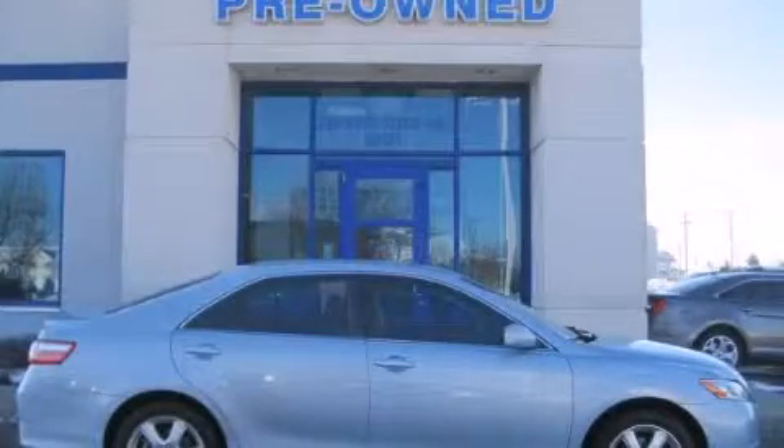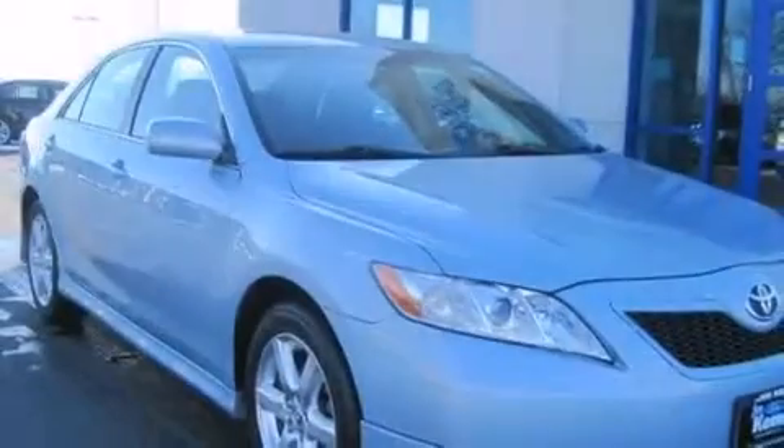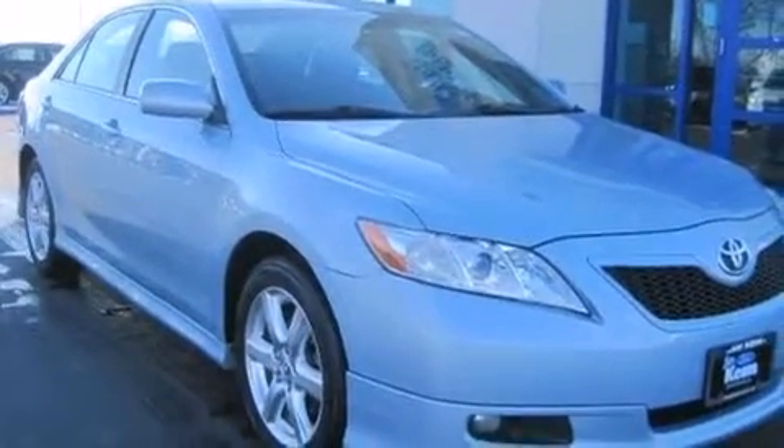This is a 2007 Toyota Camry. This four-door sedan has an automatic transmission and an inline four-cylinder engine.